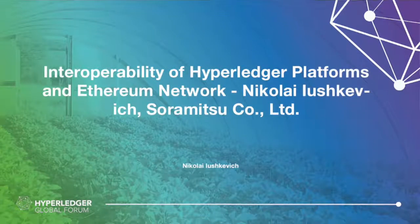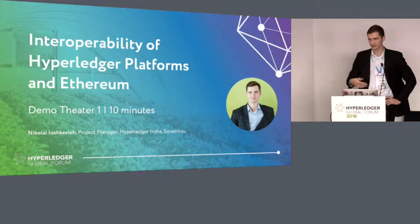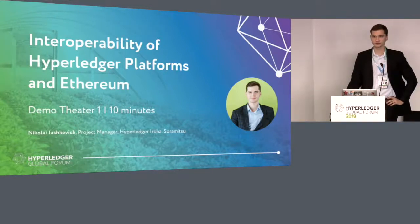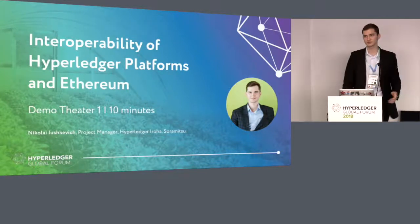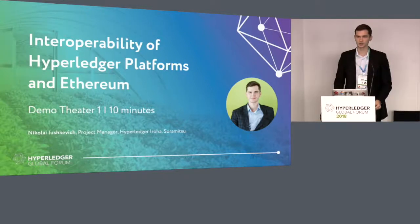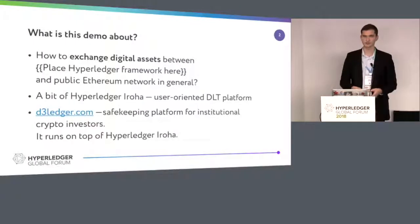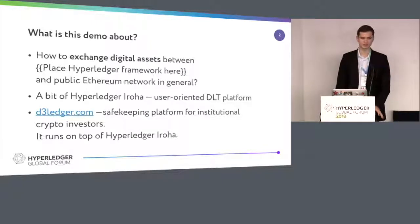Frameworks in Hyperledger can actually interoperate with Ethereum. I will give you a practical demo, as one of our partners implemented their solution on top of Iroha, and I'm going to give you a general idea on that. The audience here shouldn't be very technical, but you should understand at least what a smart contract is and how we use the API of Ethereum. This demo is mainly about how to exchange assets, but assets can be anything — it can be just information between any kind of framework and the Ethereum network in general.